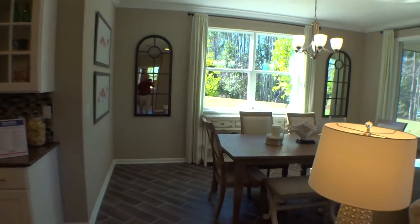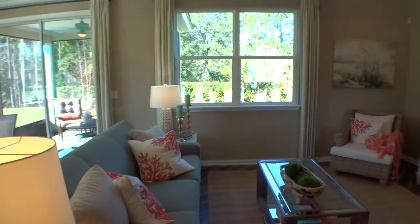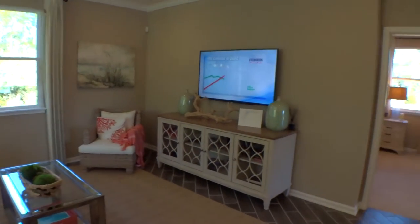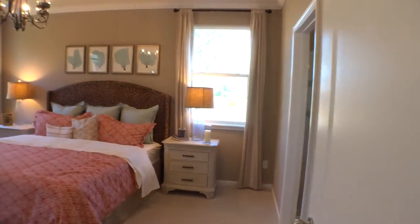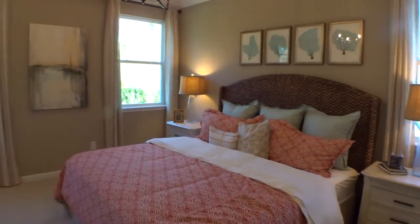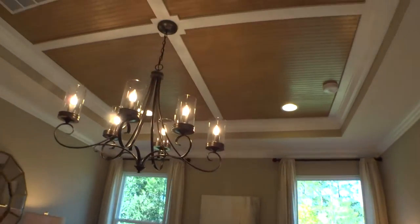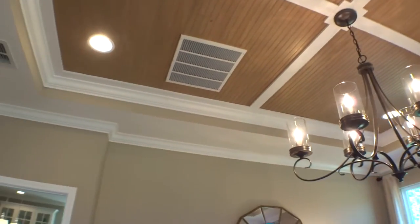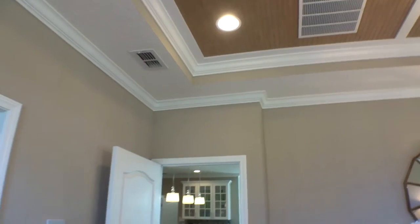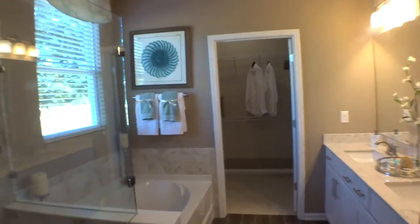Beautiful open floor plan with a lot of entertaining space in this home. Coming into the master bedroom, there's a nice tray ceiling with beadboard woodwork — very nice. Their attention to detail is tremendous and they do a great job in here.